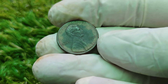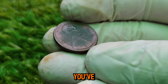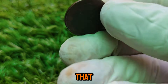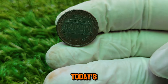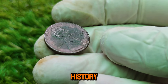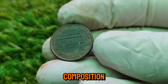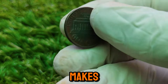Welcome back! Today we're diving deep into the story of a humble little coin that's anything but ordinary — the 1992 Lincoln one-cent coin. You might think that a penny is just a penny, but this specific coin is worth a staggering $51,277 in today's market. The 1992 penny is particularly interesting due to a specific variety that makes it incredibly rare and valuable.